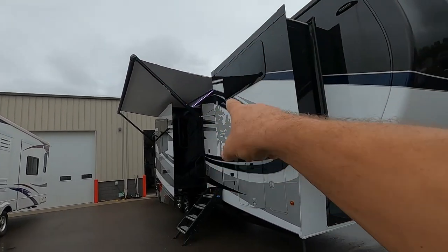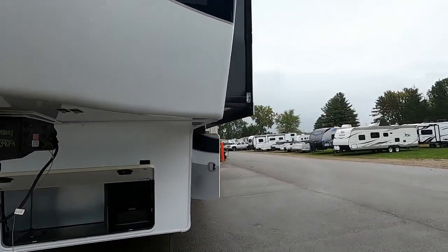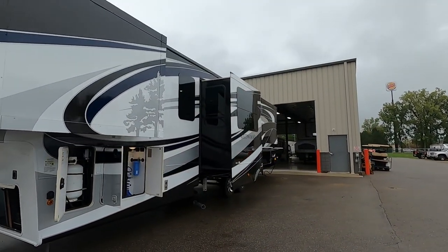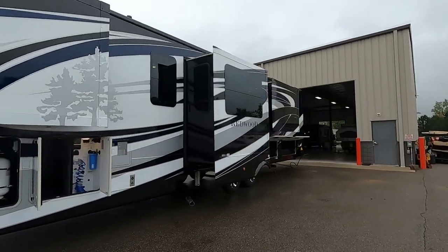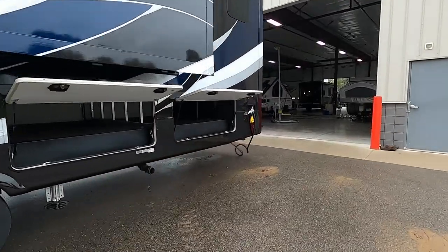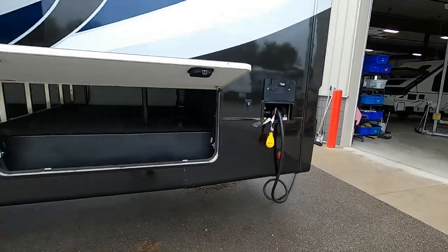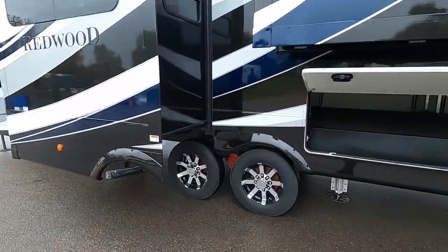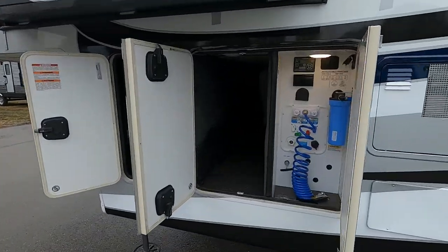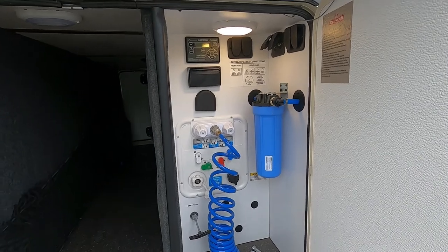On your off-campsite side, consider where your other slides will go. Also think about where your power and water connections will be. Your power is in the far back corner on the driver's side. Your water connection for the campsite is in the second compartment — the whole docking station. Park accordingly so you can utilize the facilities at the campsite.